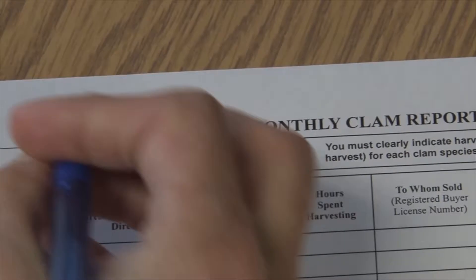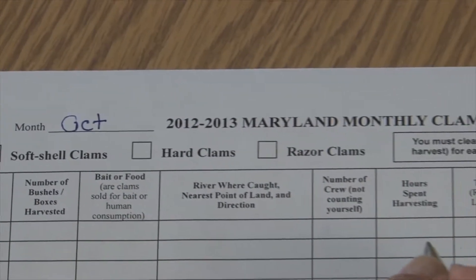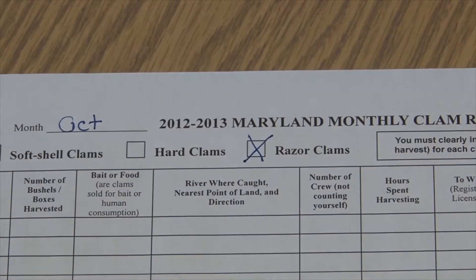I'm going to report for the month of October and I'm only going to be holding a license for razor clams, so I'm going to mark razor clams on the form.